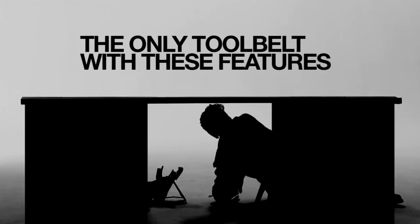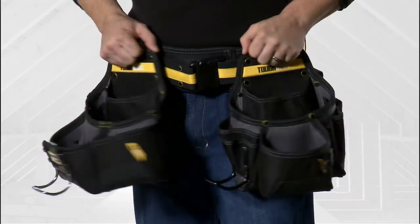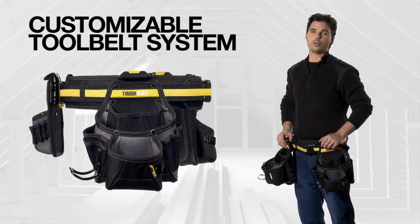It's the only tool belt on the market that offers these features. They're completely durable, 100% customizable. I can move them around and adjust everything, and it comes with a lifetime warranty. So put your hands on this belt today and see how to make your next project a whole lot easier.